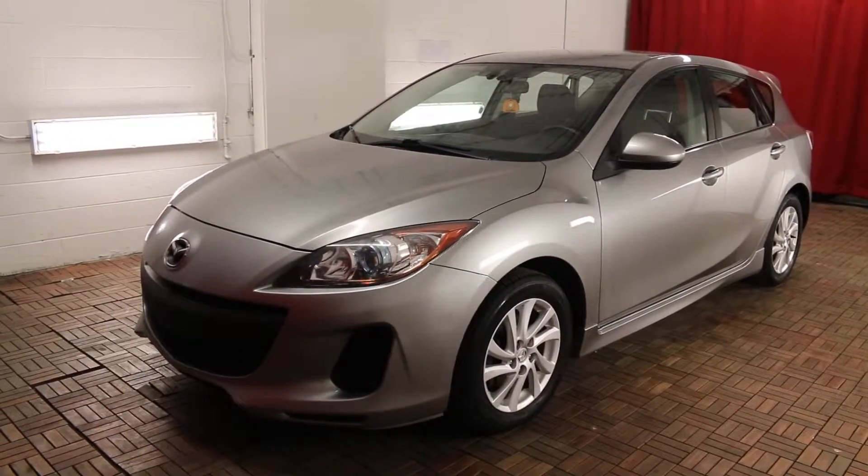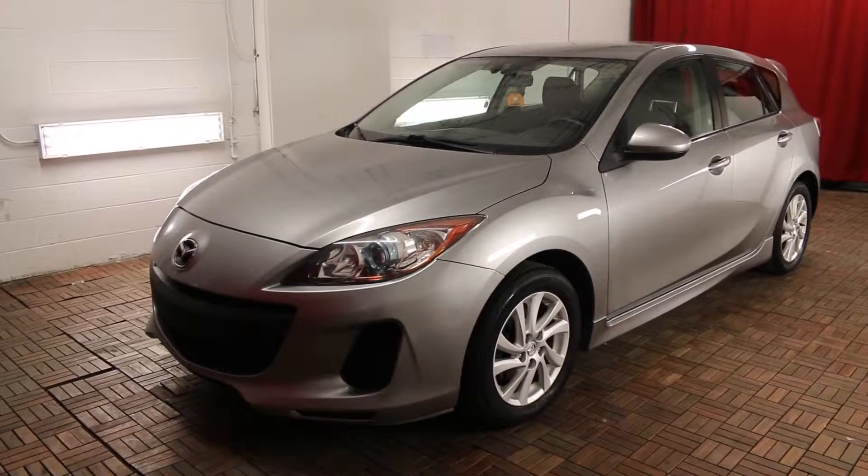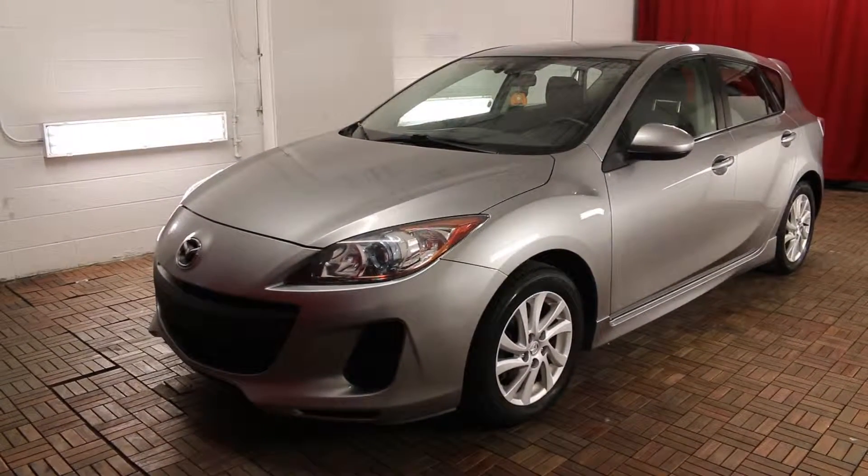Welcome to Car One. We are located at 1010 Centennial Drive in Kingston, Ontario. Today we are looking at a 2012 Mazda 3 Sport GSAT.